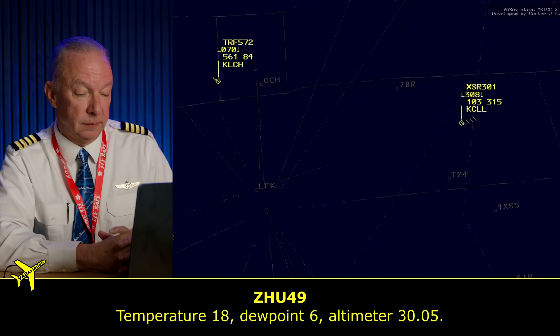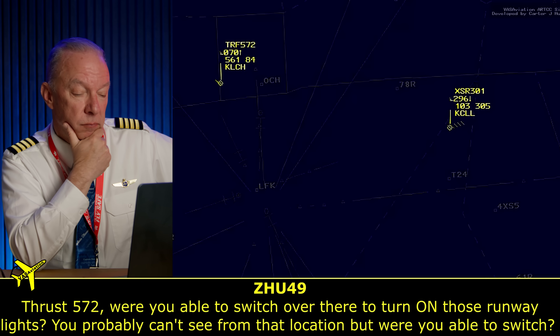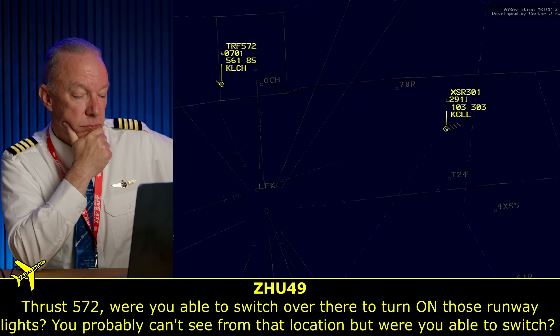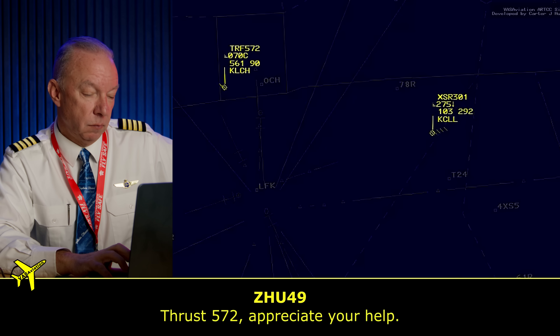She gives them the weather. She gives them everything they need to know, even though she's just broadcasting in the blind. Now she's going to check in with Thrust 572 to see if he got the lights on. They went to turn on those runway lights, but they're still pretty far away. 'We pressed the mic seven times on the frequency. We're still pretty far away. We'll keep trying as we get closer.' She's asking Thrust 572 to keep going closer to the airport and keep clicking the mic until he can see the lights come on.